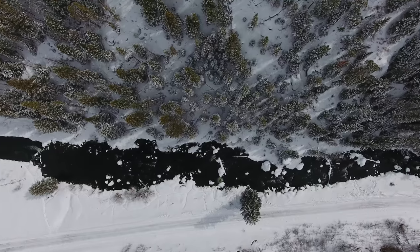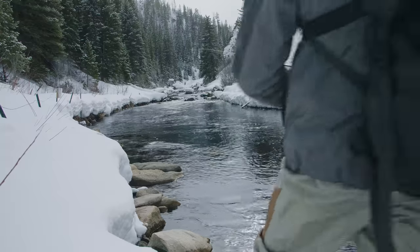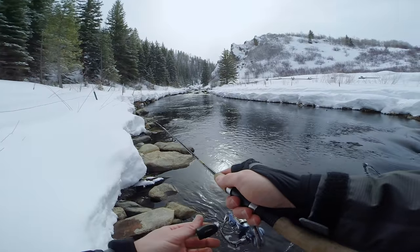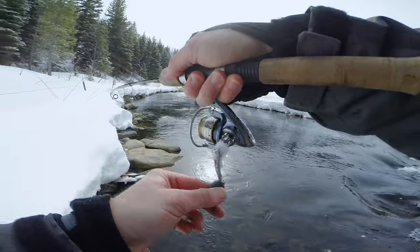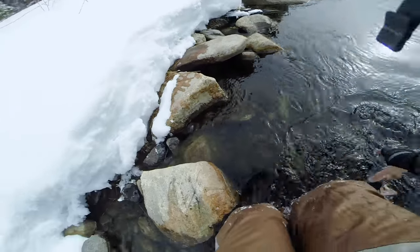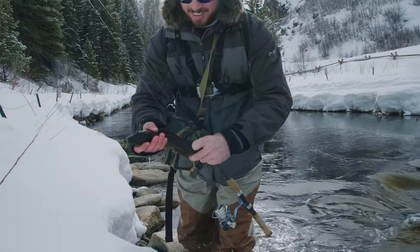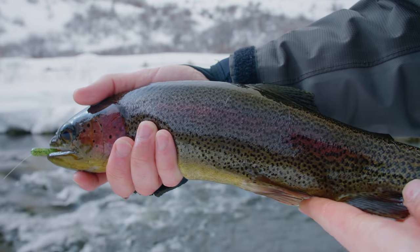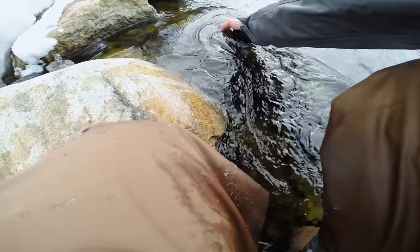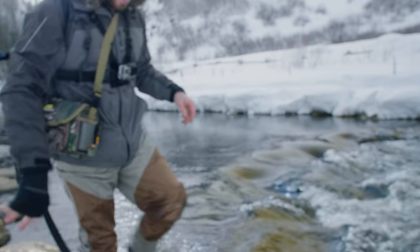Oh, I had a rainbow chase it — I had a couple of them chasing it. Oh there's a fish! Yes! Stay on, stay on, stay on! Oh yes! Oh you guys — holy cow, this is what I came here for. This beautiful wild rainbow trout. What a beautiful, beautiful fish. Yes. See you later buddy. Awesome. Woo doggy, that's what I'm talking about.